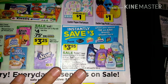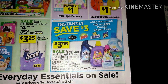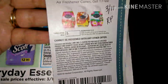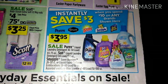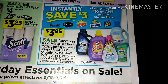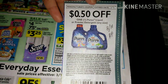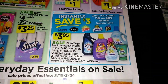Next we have instant savings on Purex, Renuzit, Snuggle, and Soft Scrub — spend $10 on any of these brands and save $3 instantly. These items are on sale for $3.95. We have manufacturer coupons to pair: Renuzit is buy three get one free from the 3/11 Red Plum. Soft Scrub four-in-one products are 75 cents off from the 3/11 Red Plum. Snuggle liquid 20 oz or larger is also in the 3/11 Red Plum. Purex is 50 cents off any liquid or powder detergent, also from the 3/11 Red Plum.